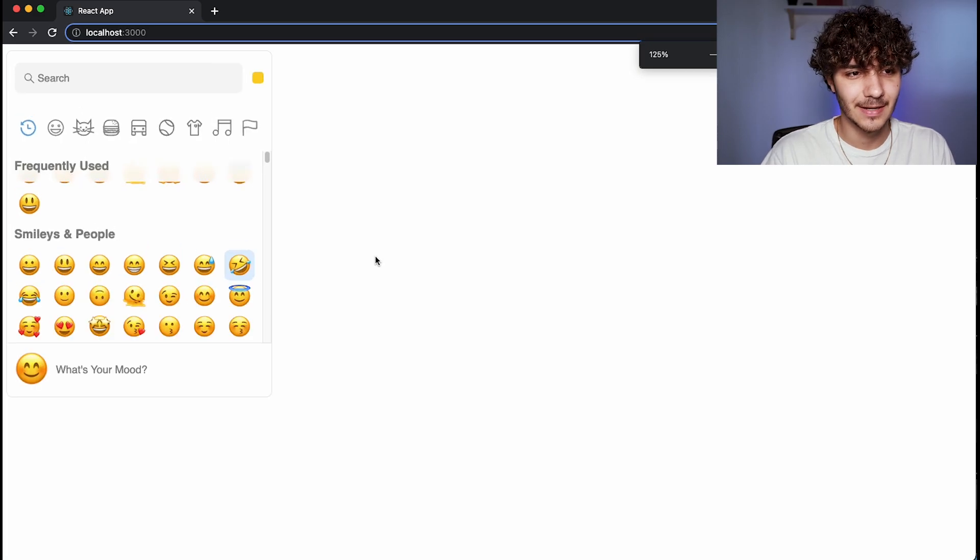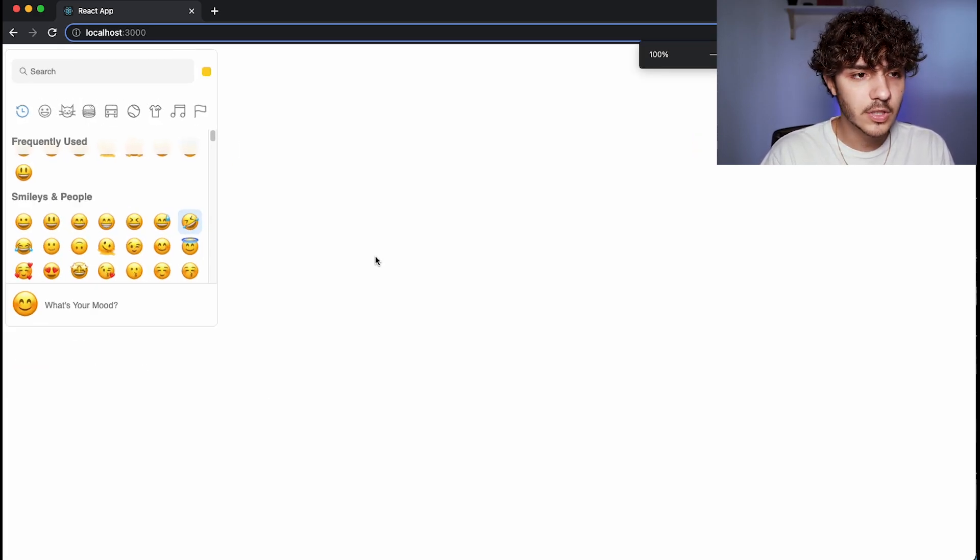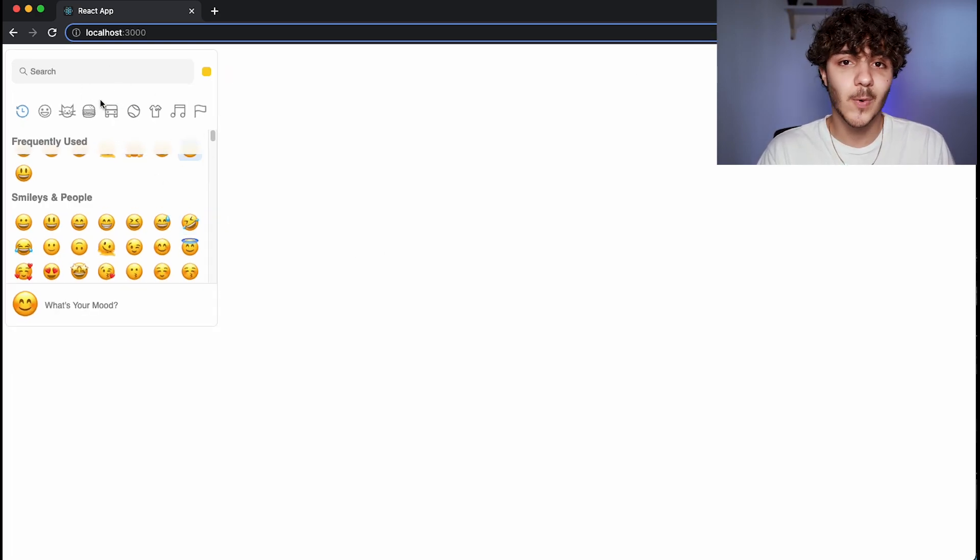Now the next two libraries are cool for very specific use cases we've seen on a lot of websites, though you might not know how to implement them. The third library is called Emoji Picker React. There are a lot of emoji picker libraries out there — there's Emoji Mart, for example — but I found this one to be the best because of its bundle size and the amount of customization you can implement. This is basically the size of the emoji picker on screen.